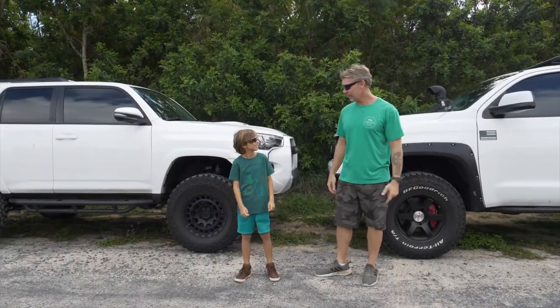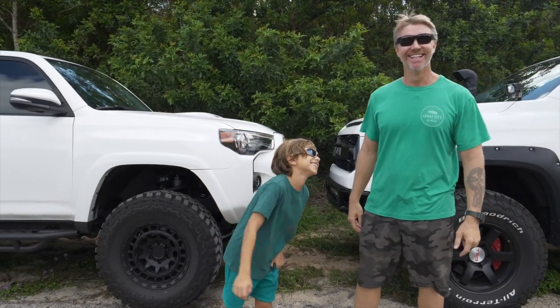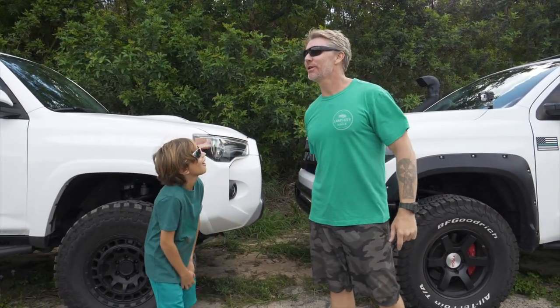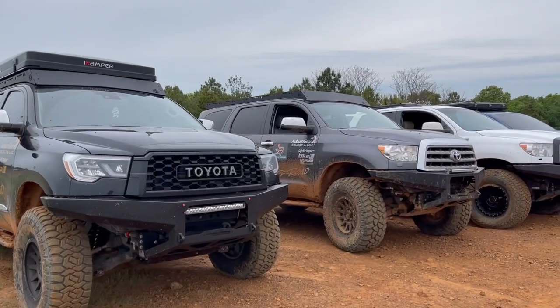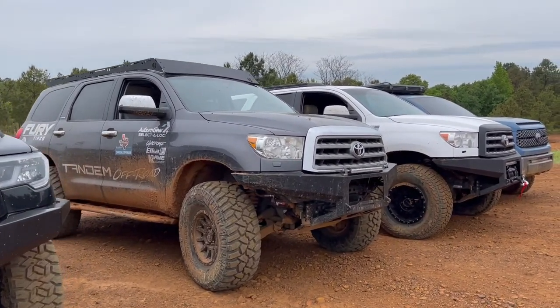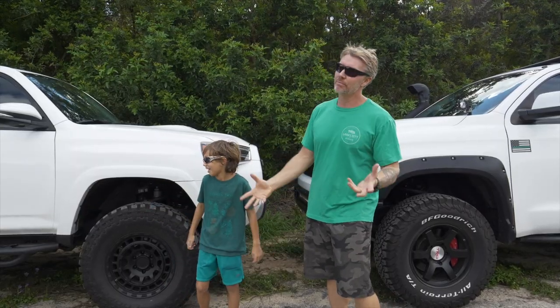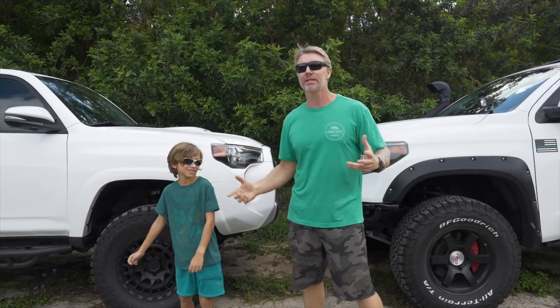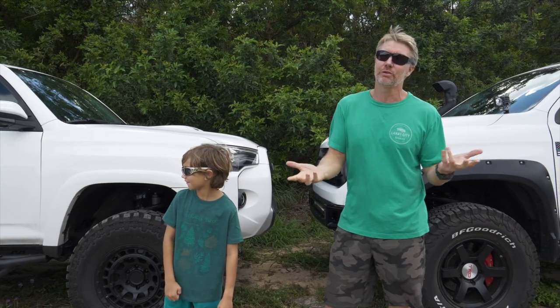Alright guys, today we're going to do a little comparison: fifth gen 4Runner versus a second gen Sequoia. We're not going to get too deep into the mods — this is more on paper specs. So when you buy them stock, what can you expect? If you're trying to make a decision on either one of these vehicles for overlanding or for weekend excursions with your family, I'm hoping this is going to help you guys.